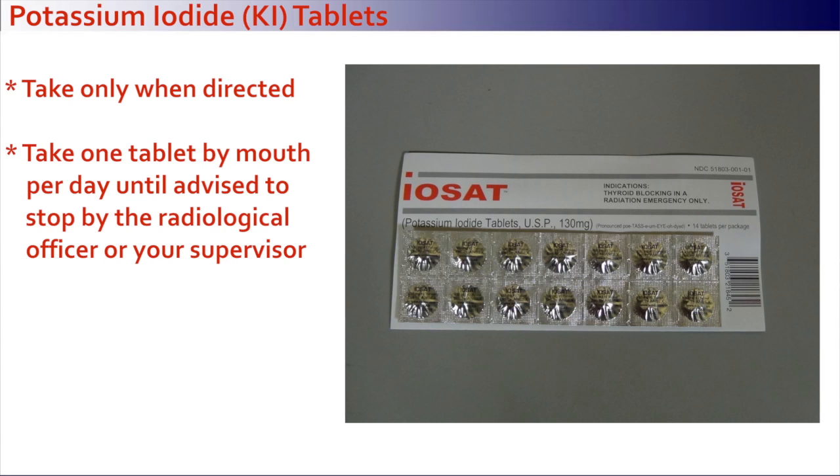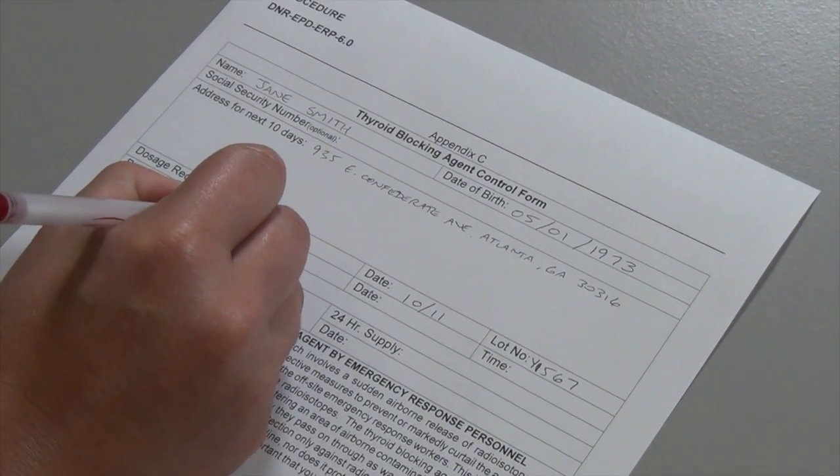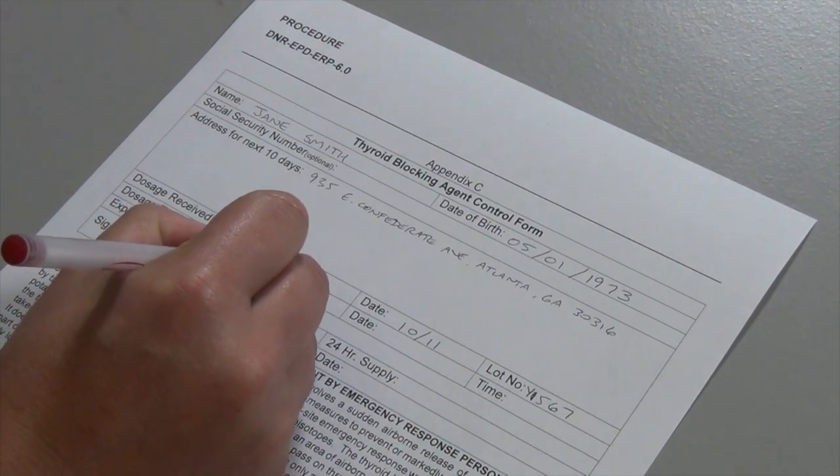Potassium iodide or KI tablets are the white tablets in the blister packs. Take only when directed by the radiological officer or your supervisor. Take one tablet by mouth per day until advised to stop by the radiological officer or your supervisor. Record this on the potassium iodide form contained in the procedure.